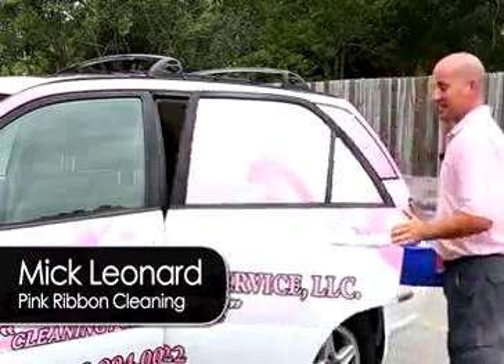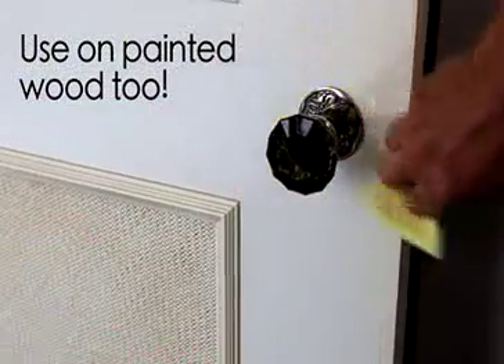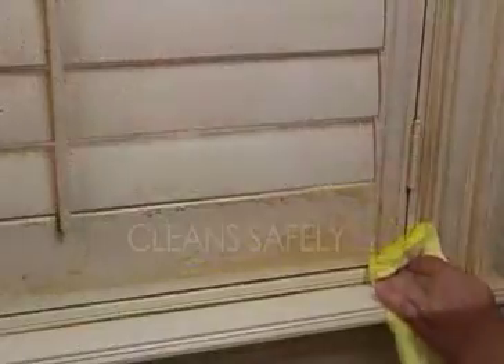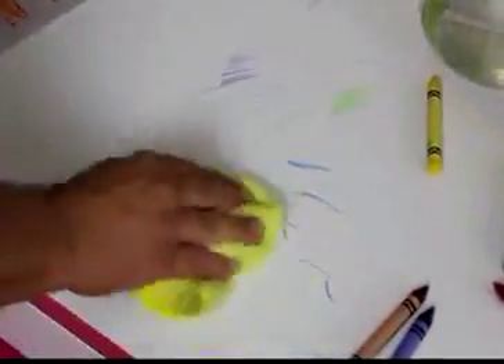My company cleans thousands of homes and offices every year, and we even trust Amish Wood Milk on painted wood surfaces because harsh chemical cleaners can etch painted wood over time. When they're outside the lines, Dutch Glow comes through every time.